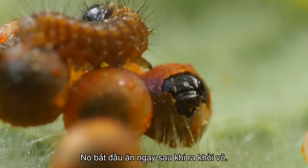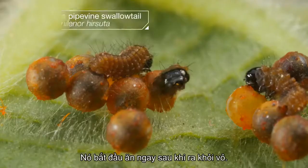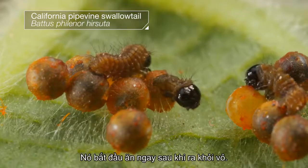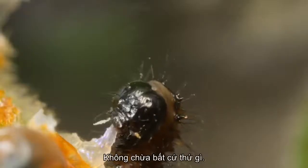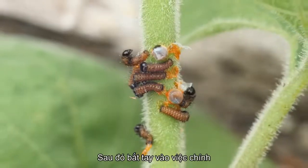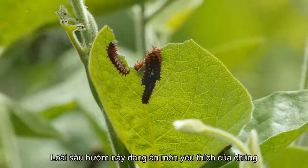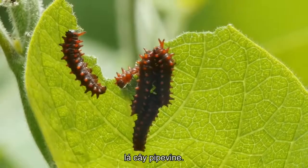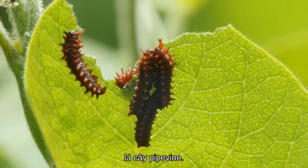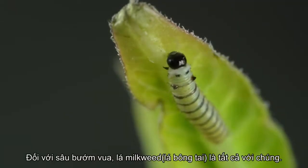It starts by eating its way out of the egg. No leftovers. Then it's on to the main course. These pipevine swallowtail caterpillars are chowing down on their favorite and only food: the pipevine. For a monarch caterpillar, it's all about the milkweed.